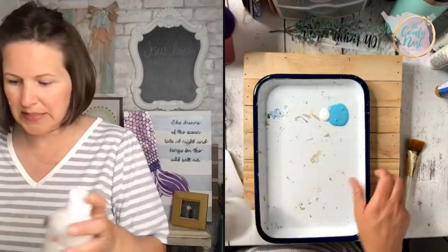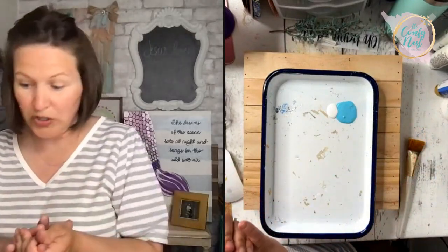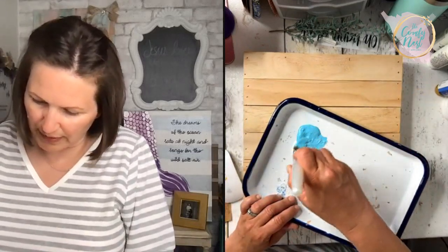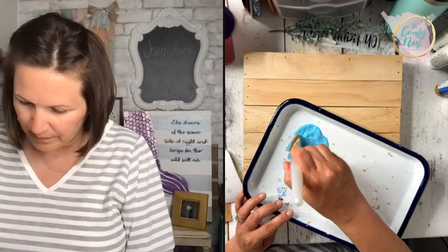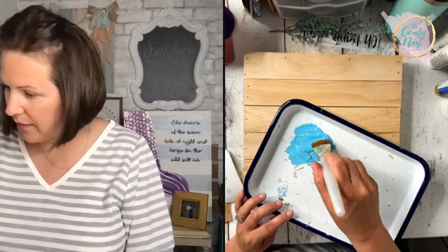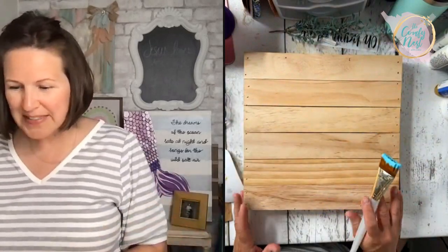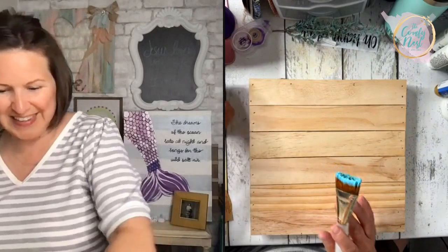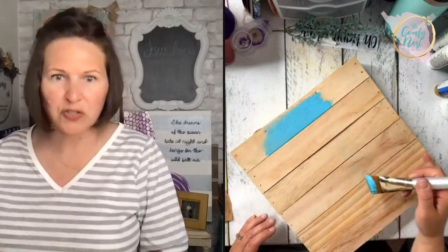I'm adding just a little bit of the matte medium to try to extend the paint. I'll mix it with my brush — my brush can be pretty saturated since it's a big board. I'm going to start with the front. Oh my gosh, that is really bright! I'm looking at it next to Gannon's photo with all that red and I don't think that's really what I want — it's very summery but very intense.